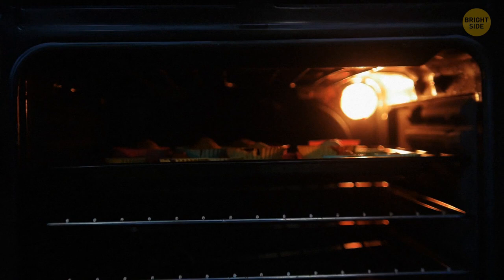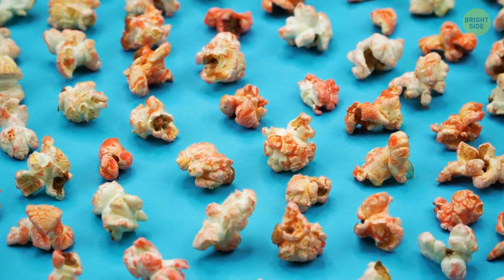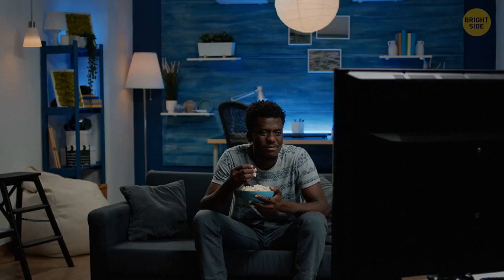You're taking a pack of popcorn out of a microwave after heating. See the little hole at the top of the popcorn bag? You can use it to get rid of small unpopped grains. Shake the pack over the plate and all the grains will fall out through the hole.